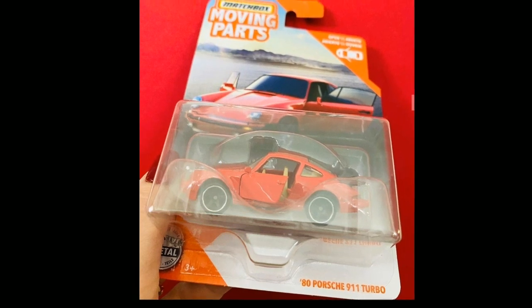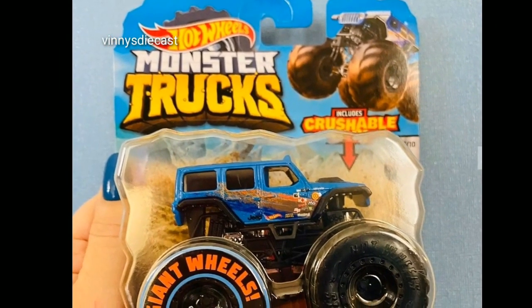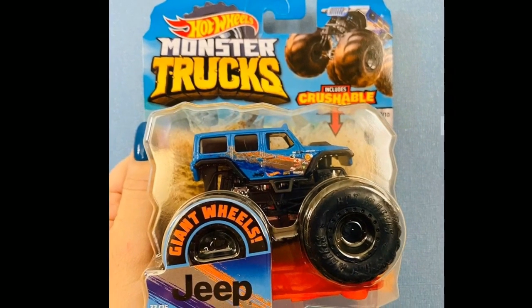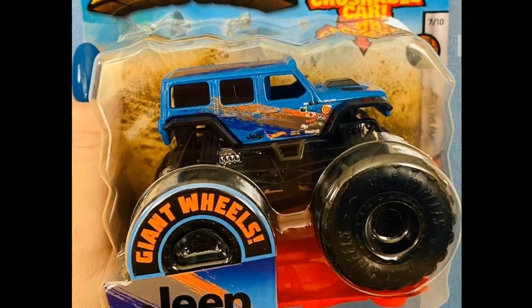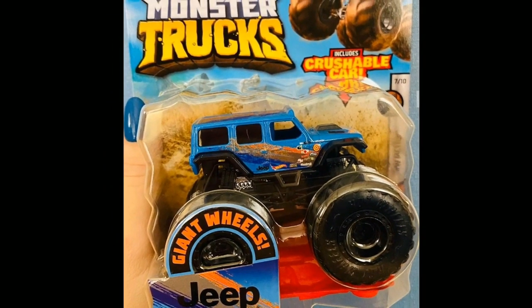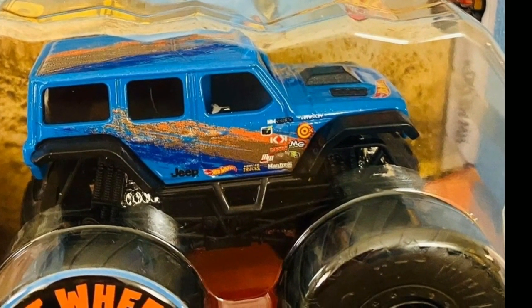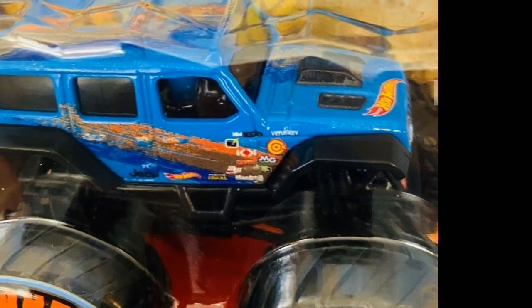Next we have the 2018 Jeep Wrangler Unlimited from Hot Wheels Monster Trucks. It includes the crushable car and it is stunning. This wave has a lot of fantasy castings, but this Jeep Wrangler is a really beautiful, highly collectible piece. A lot of collectors go after the Jeep Wrangler casting and it is amazing.